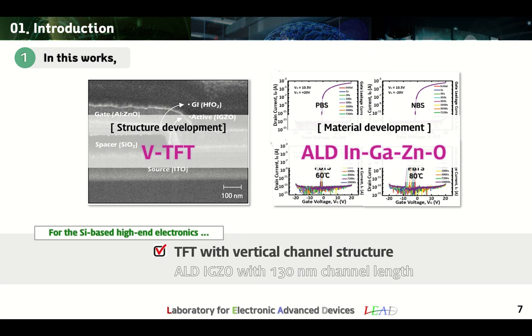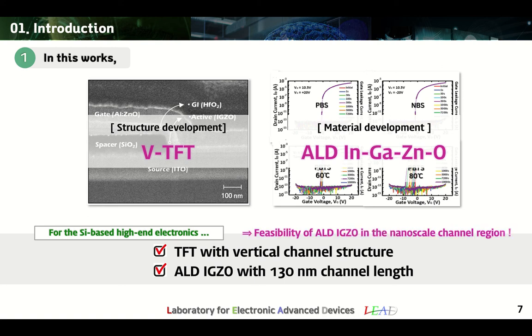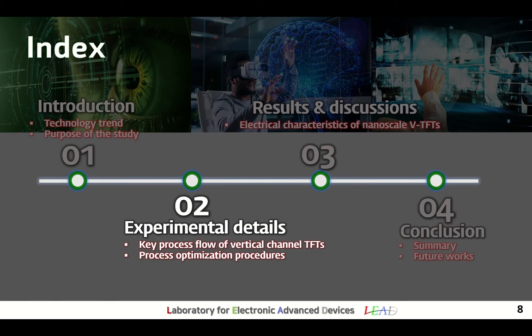Speaking from the conclusion, we succeeded in fabricating vertical channel thin film transistors operating at a channel length of 130 nm, and reported on the feasibility of ALD-IGZO in silicon applications. Next, in the experimental details, I will explain the key process and process optimization procedures of vertical TFTs.